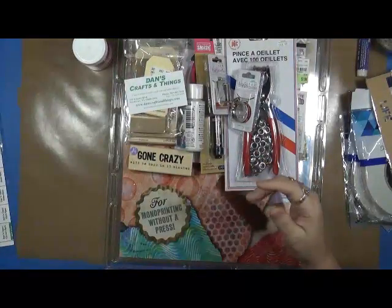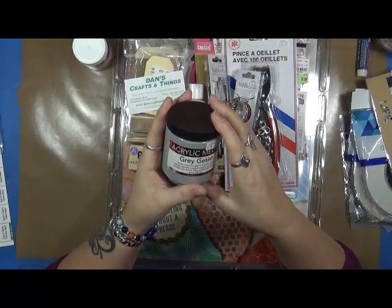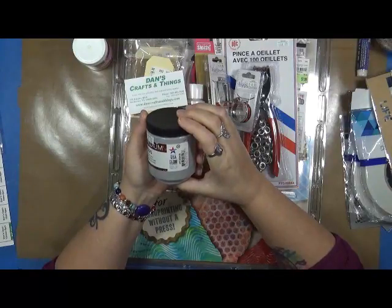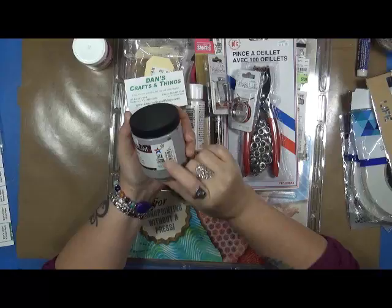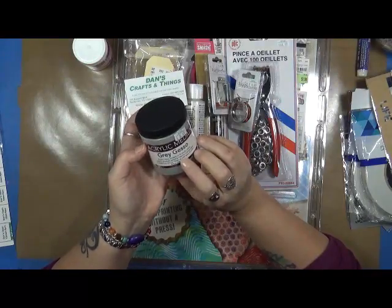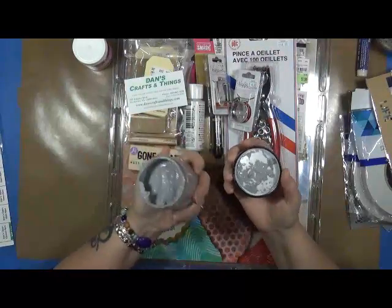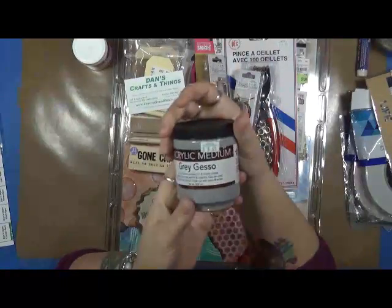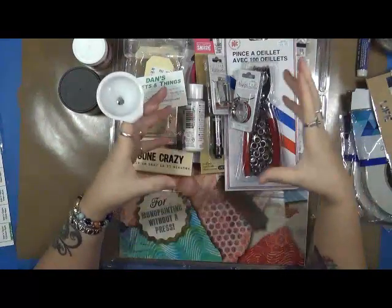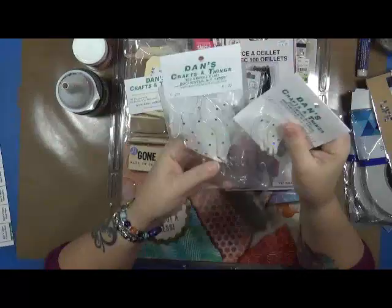I picked up something I have never seen before — gray gesso! I've never seen it before. It's made by Art Advantage, made in the USA, comes from Oregon, and it's eight ounces of gray gesso. I thought this was really cool, I'm gonna try it and play with it and see what it does. I also got myself a little tiny funnel because I have a great big thing of black gesso and a little bitty bottle I need to fill.